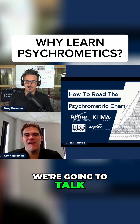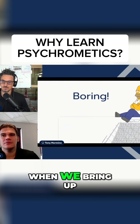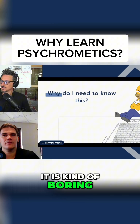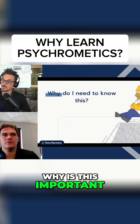So getting down to business, we're going to talk about how to read the psychometric chart. A lot of times when we bring up this topic — and even myself — I'm like, could it be more boring? I will admit it is kind of boring, but you have to look at, at least from my perspective, why is this important?